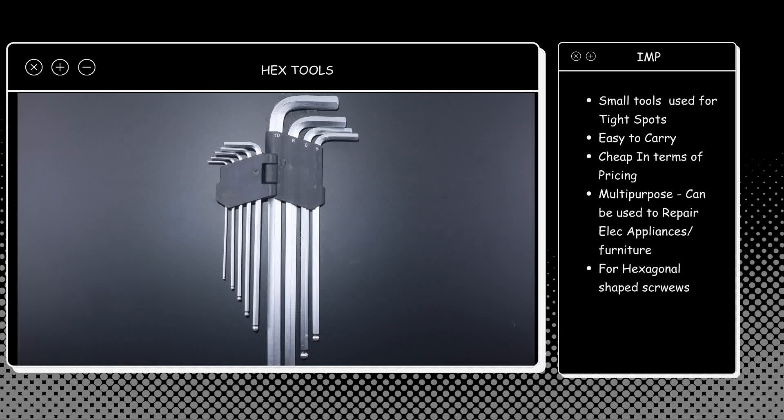Hex tools are multi-purpose. Most appliances, furniture, and motorbikes use hex-type fasteners. These tools can easily tighten, loosen, or take out the part you need to repair. Hex tools are very important and I will put the link for these tools in the description.